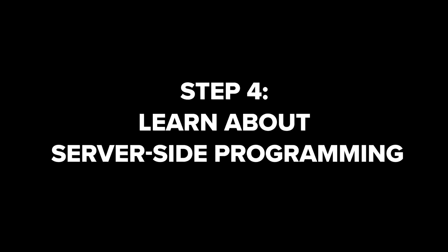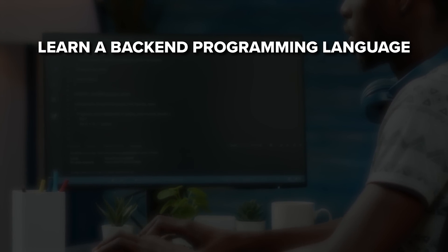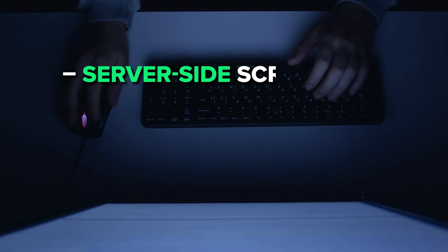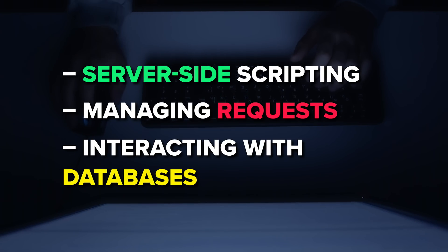Step 4: Learn about server-side programming. You will want to learn more about back-end technologies, so you have to learn a back-end programming language such as Python, Java, Ruby, or any other language you prefer. You don't have to master all of them, but it's important to be proficient in at least one. Understand concepts such as server-side scripting, managing requests, and interacting with databases.